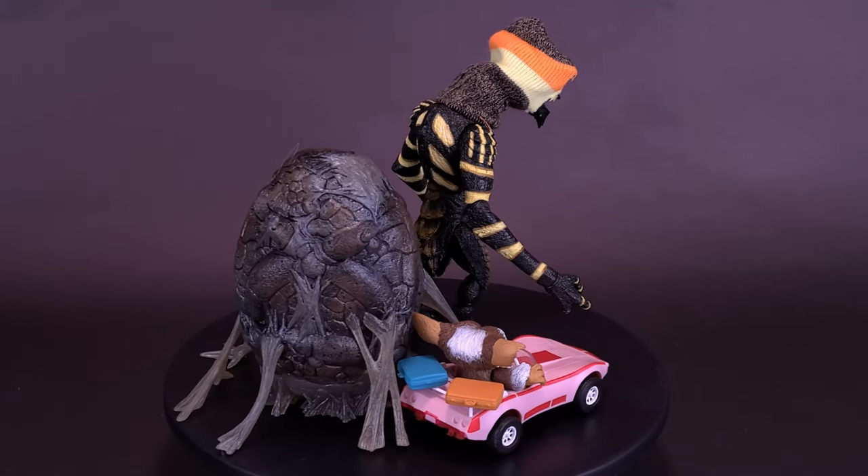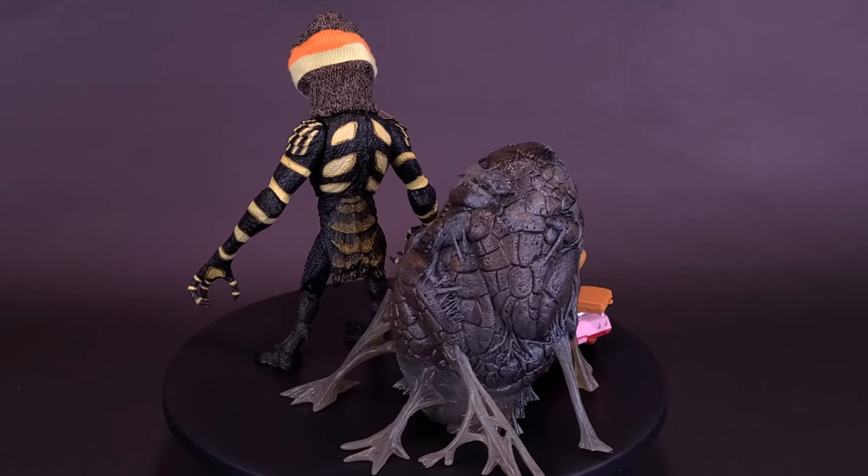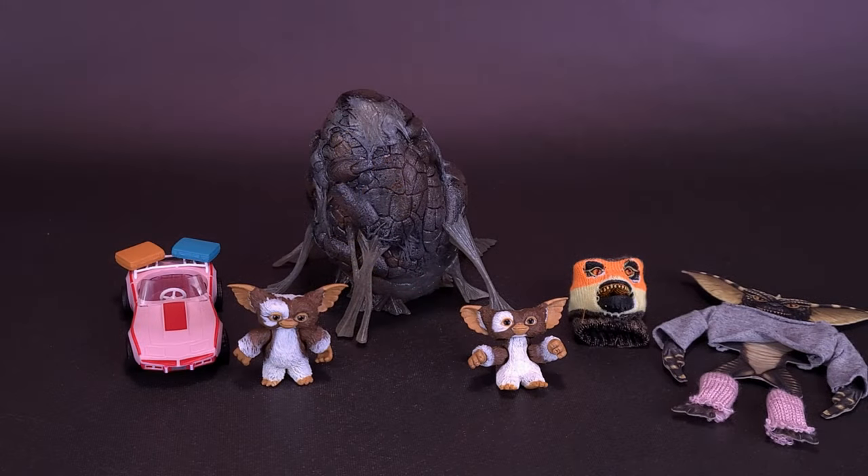This set of frequently requested accessories is scaled to complement NECA's line of Gremlins action figures. It includes an aerobic shirt, leg warmers, ski mask, sitting and standing Gizmo mini figures, a race car, and a gremlin cocoon. Luckily when the set was dropped off at my doorstep it wasn't raining, or I would have had a lot more problems than just getting these guys out of the box. Before we get a closer look, let me thank the folks over at NECA Toys who provided this sample.